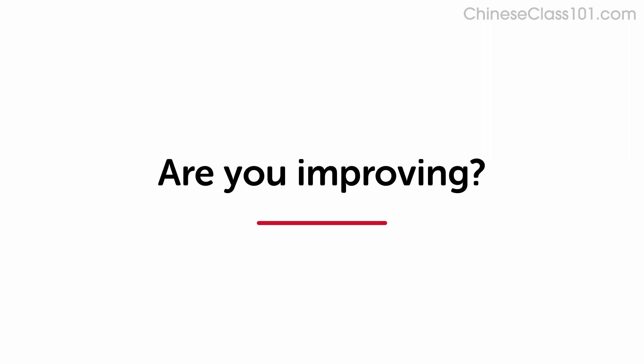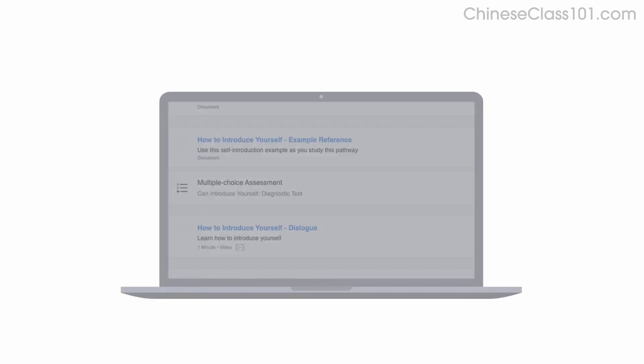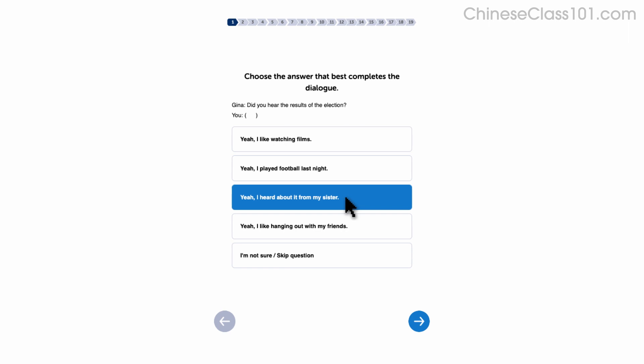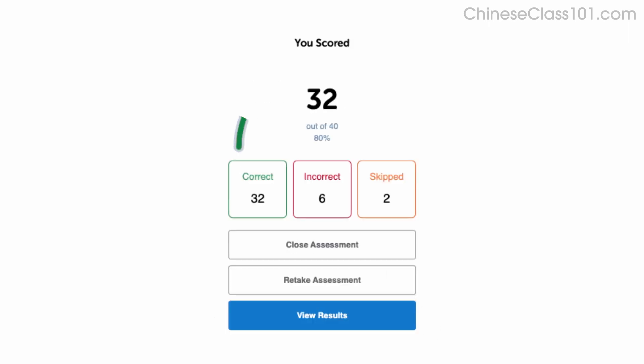How do you know if your language skills are improving? Our team of teachers have designed a free quiz to determine your actual learning level. Click the link in the description to get your free assessment and unlock lessons that are right for you.